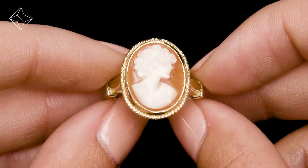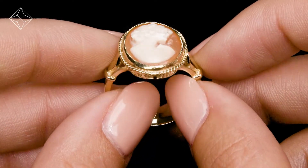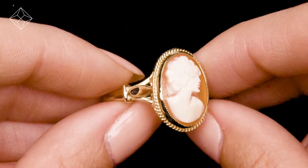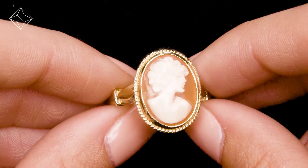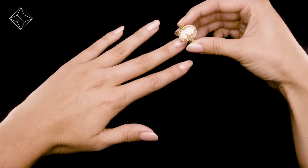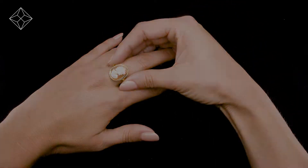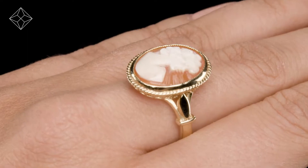Fine diamond jewellery from The Diamond Store. A handcrafted ring, the perfect gift for any occasion. This beautiful 9 carat yellow gold ring looks stunning in a rub-over setting.